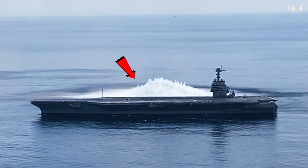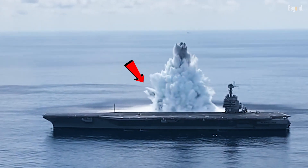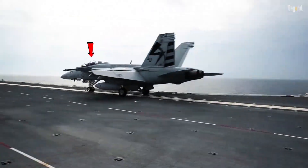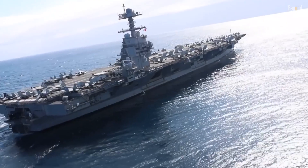This colossal warship isn't just impressive in size — it is the pinnacle of naval technology and innovation. Today, we uncover the untold secrets that make the USS Gerald R. Ford a true game-changer in modern naval warfare.